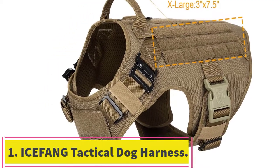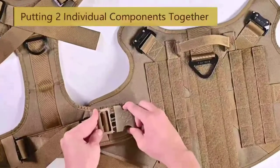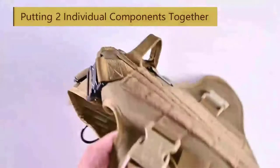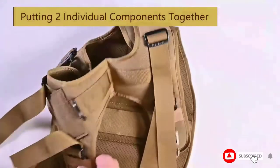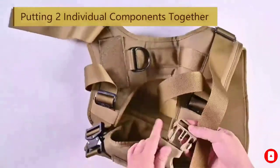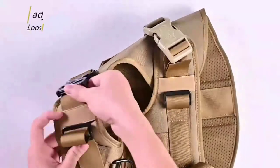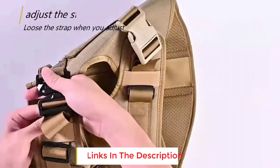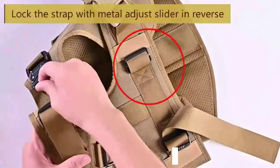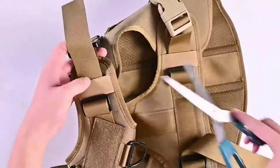Starting at number 1: the Icefang Tactical Dog Harness. First up is a neat and completely customizable dog harness from Icefang. This is a full working dog vest equipped with a handle and no-pulling front leash. Made from dense 1050 denier nylon with reinforced webbing and metal componentry, this harness should return years of faithful service. You can pick up this harness to cater for dogs with necks from 14 inches to 28 inches and chest sizes from 22 inches through to 39 inches.